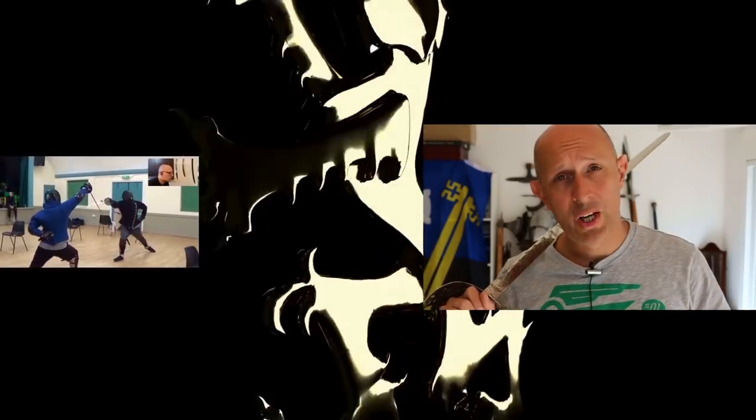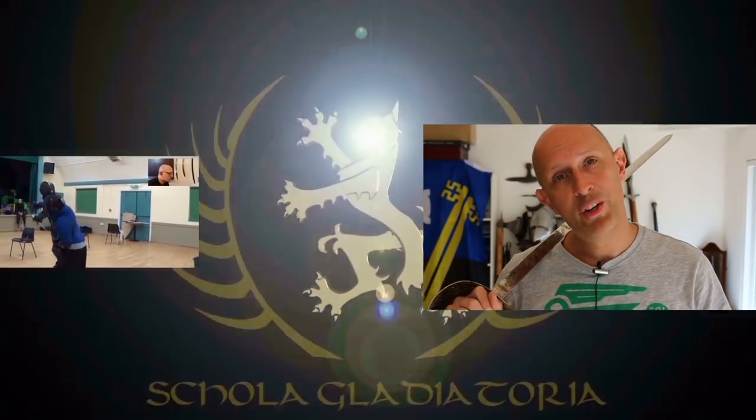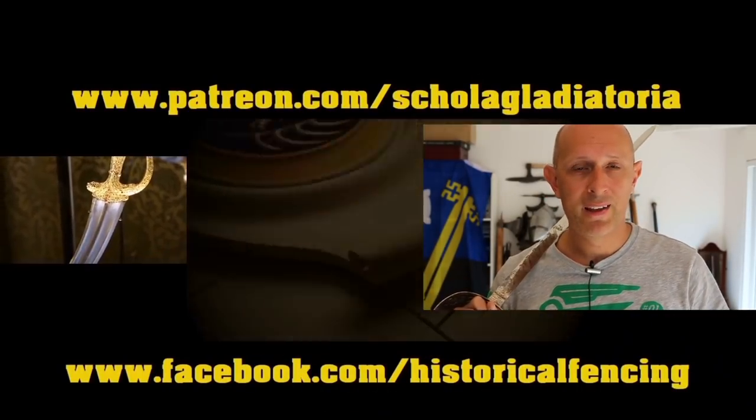If you're not already subscribed to the channel, please do so and click the notification bell. We've also got extra videos on Patreon — please give our Facebook a like. Cheers, folks!